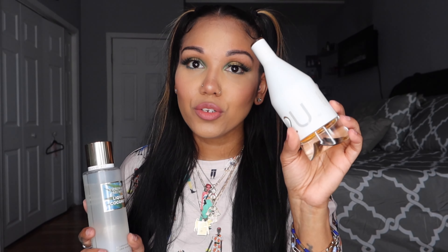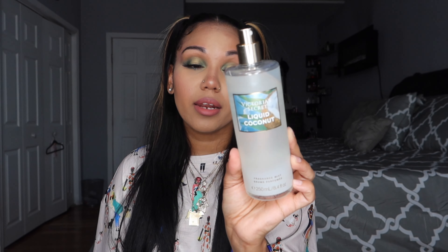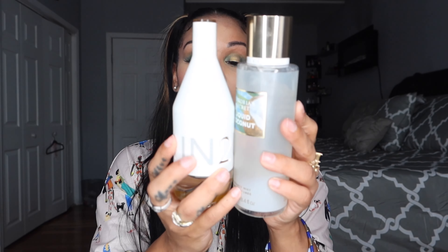Both fragrances share that citrusiness, but the Liquid Coconut, of course, brings the coconut element. It has notes of coconut water, salted bergamot, and a refreshing accord. I also like to pair it with the matching lotion. When you mix these two together — very citrusy, clean, fresh, with coconut peeking through — it's just so nice. After work, it makes me feel clean, refreshed, and aromatic. I love it.